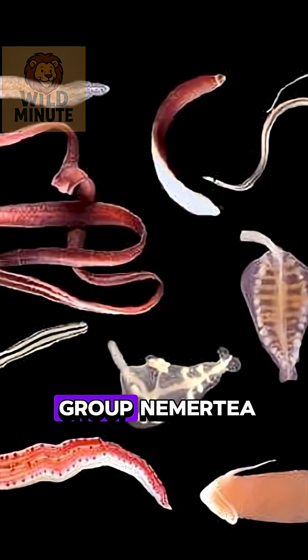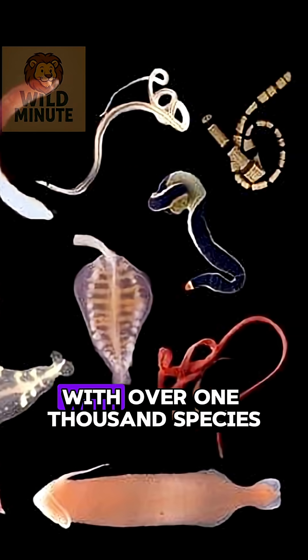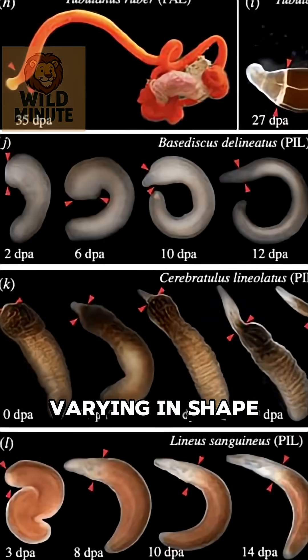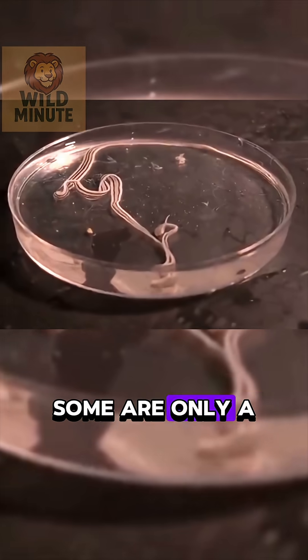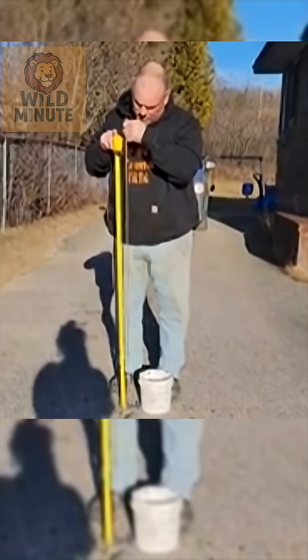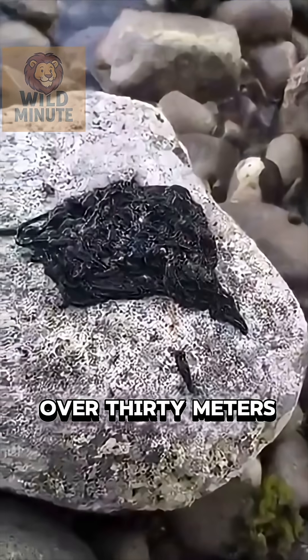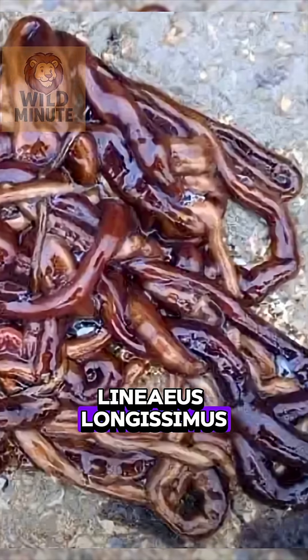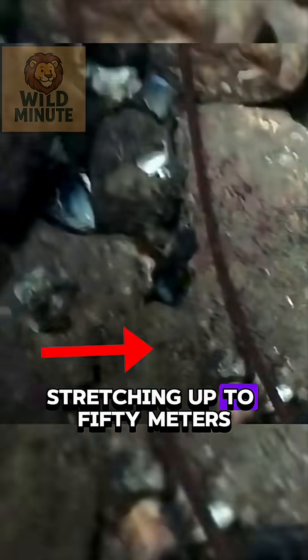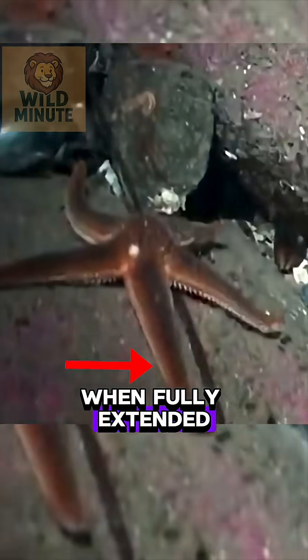It belongs to the group Nemertia, with over 1,000 species varying in shape, color, and size. Some are only a few millimeters long, but others can reach over 30 meters. In fact, the species Lineus longissimus has been recorded stretching up to 50 meters when fully extended.